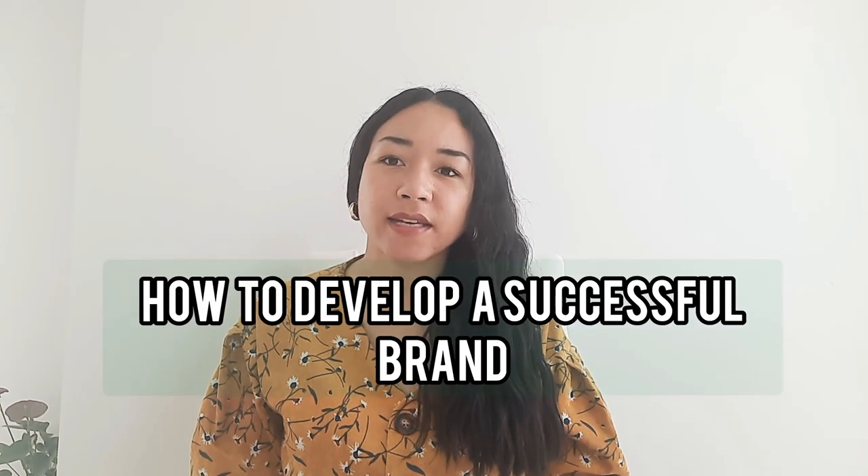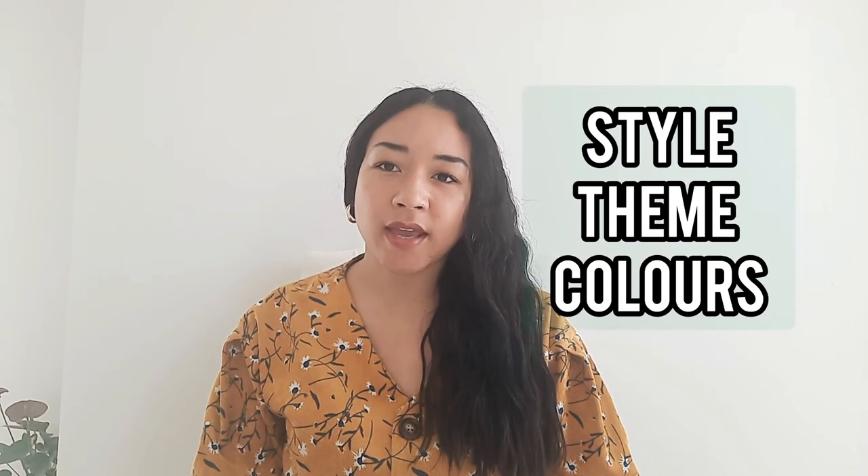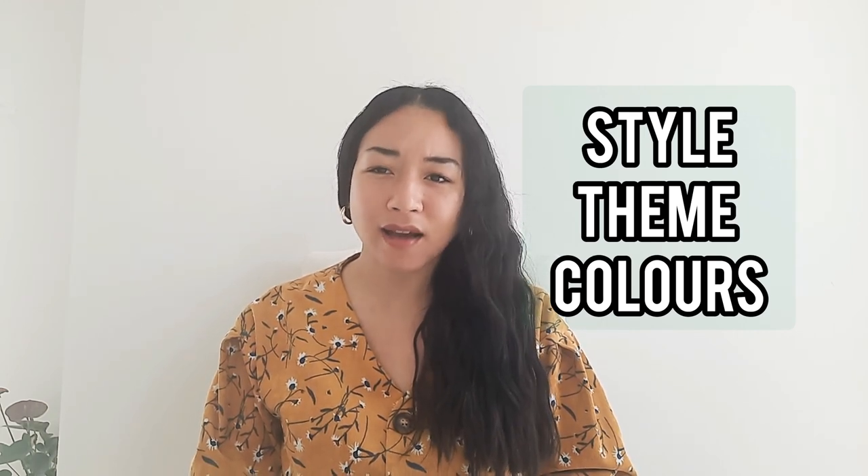On this video I'd like to talk about how to really develop a brand. One thing that I have seen that has been a great success for many businesses that have made it is they have a consistent style, a consistent theme, and consistent colors.